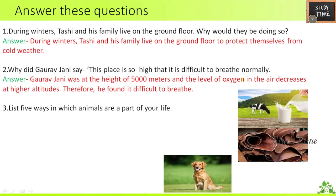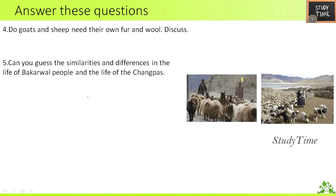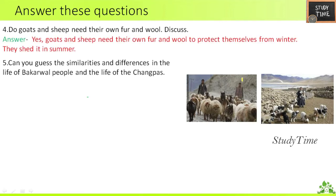Third question: list five ways in which animals are a part of our life. We drink cow's milk, we wear shoes made of leather, we wear woolens in winter, we have pet dogs in our house, and we learn horse riding. Fourth question: do goats and sheep need their own fur and wool? Yes, they need it to protect themselves from the cold weather.